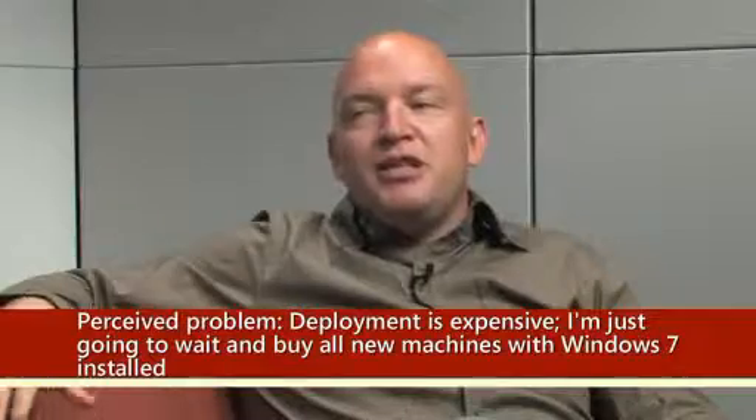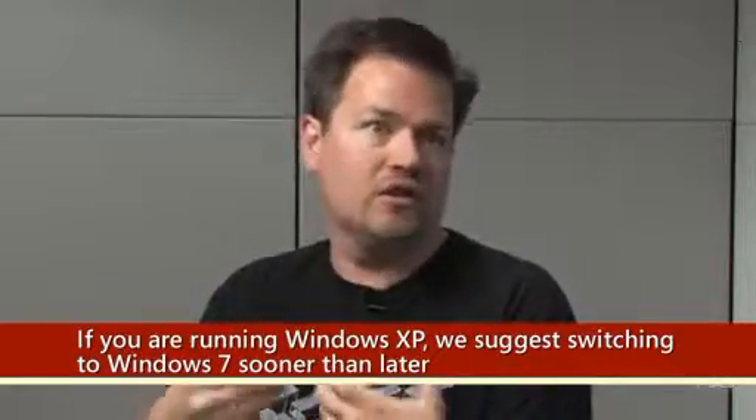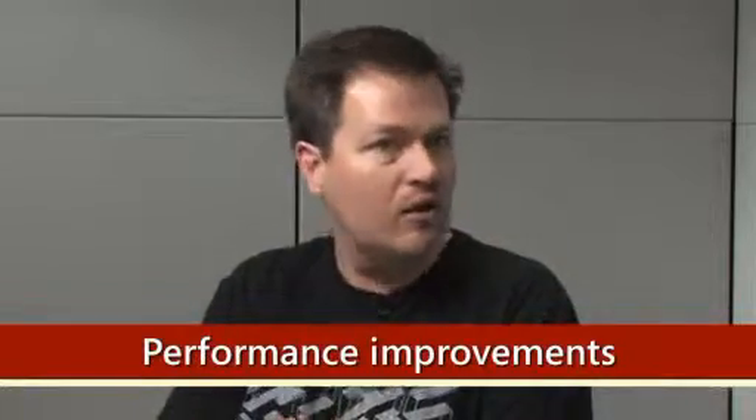Bottom line, deployment for me — it's expensive. I don't want to deal with touching all my machines. I'm just going to wait until I buy new machines and get Windows 7 on them. Let's address that. A lot of IT organizations are making decisions around costs — we don't upgrade our systems until we buy new ones. But if you're running Windows XP, you really should start considering moving to Windows 7 sooner rather than later, because of the performance improvements and the security improvements.